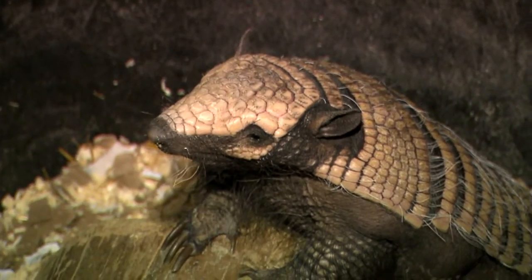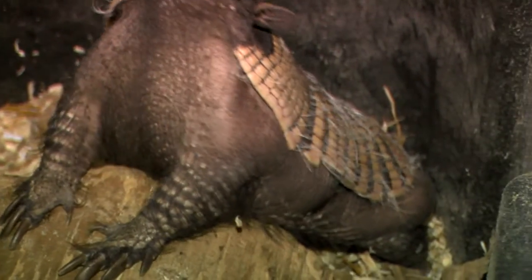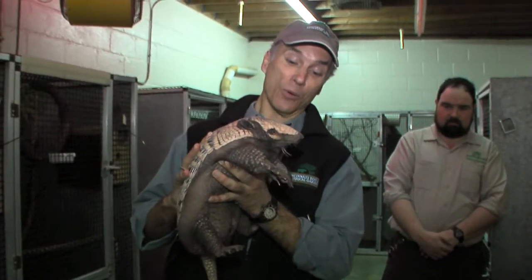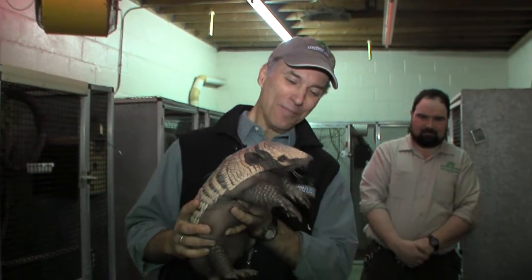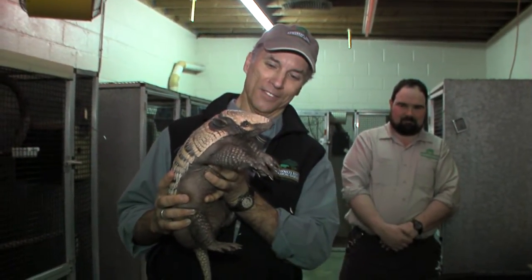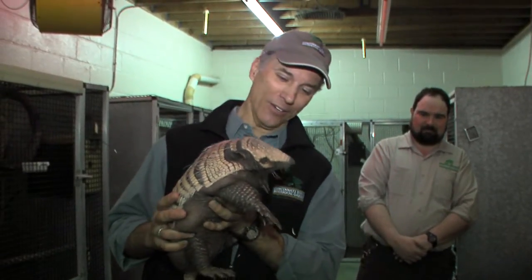So the next time you're down here, be sure to come to the Nocturnal House. There are a lot of different cool animals, but one of the newest and one of the prettiest is Dilbert, our six-banded armadillo. Be sure to check him out. Here at the Cincinnati Zoo, I'm Thane Maynard.